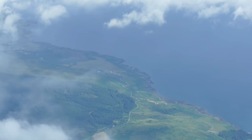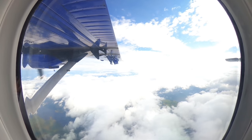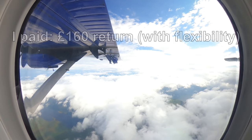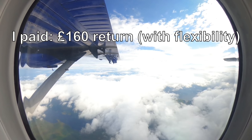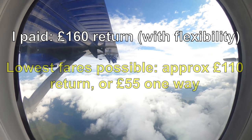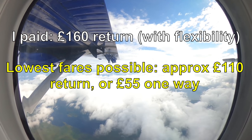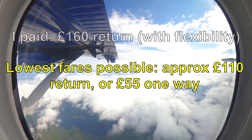The weather began closing in as we headed further west, giving us only a teasing glimpse of the ground and sea below. Let's talk fares. This cost me £160 return, but I did pay extra for ticket flexibility. You can do this trip for about £110 return if you're absolutely sure about when you'll travel, and one-way fares for about £55 each are also available in case you decide to take the ferry in one direction.